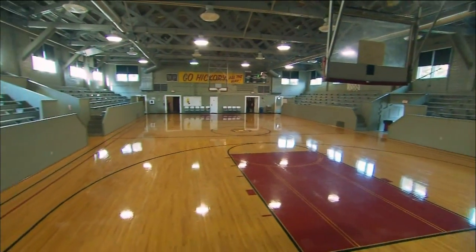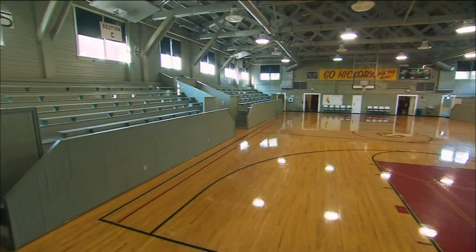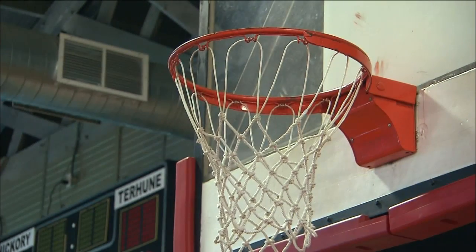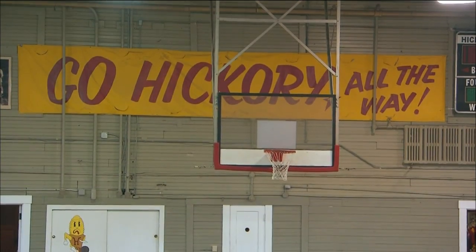The Hoosier Gym, also located downtown, set the scene for the film with its 1950s style. The gym has been mostly untouched since the 1950s.